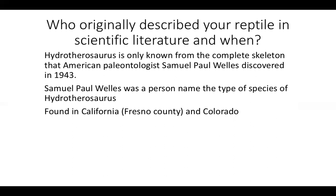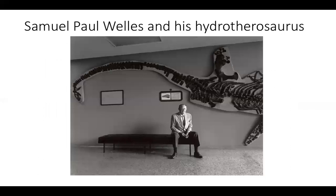Based on my knowledge, because Hydrotherosaurus is a marine reptile and he lived in the Pacific Ocean, the most fossils of this reptile could be found in America, in California. As you can see, here are the pictures of Samuel Paul Wells and his Hydrotherosaurus.